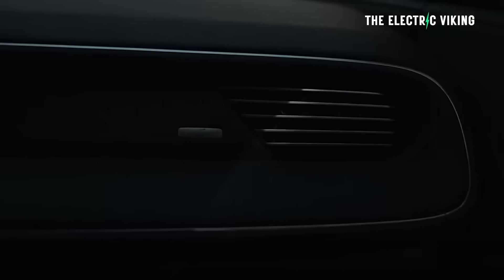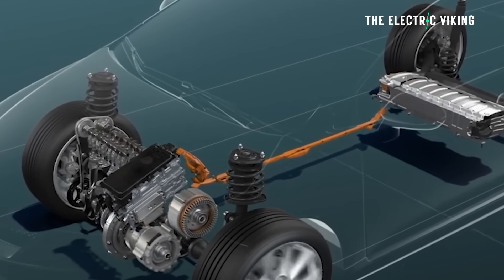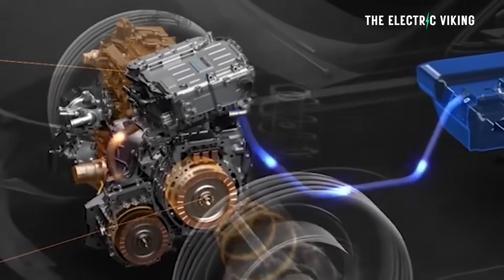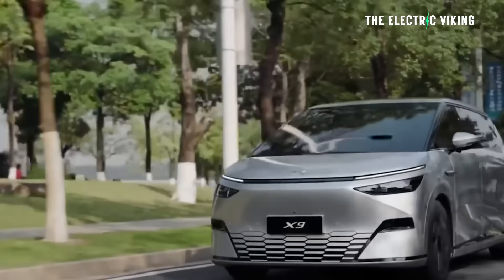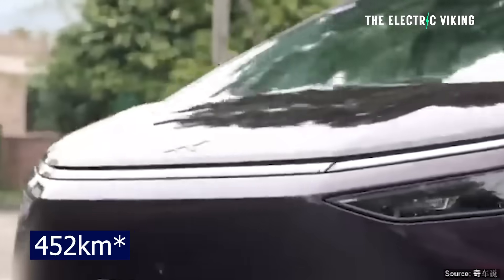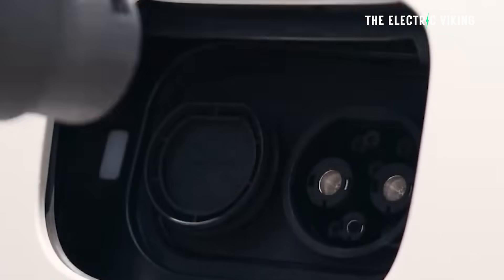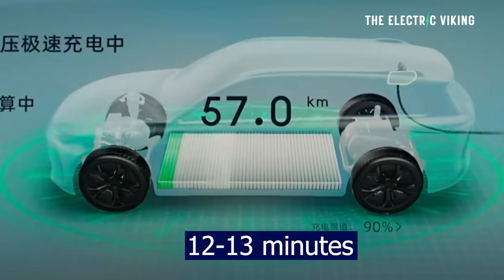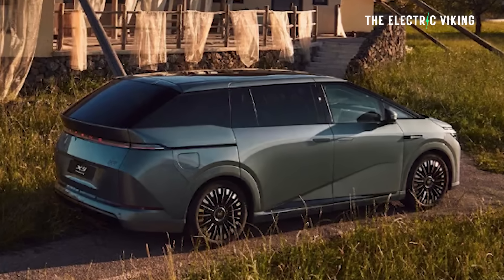Battery-only range is the important part, because you want to be driving this thing as an EV and maybe only 1% of the time using the gas tank — you don't want that fuel sitting there longer than a few months. Battery-only range is 430 kilometers of EV-only range. And it has 350 kilowatt fast charging, meaning you can charge the battery from 10 to 80% in probably around 12 to 13 minutes — very fast charging, completely different to all existing plug-in hybrids on the market today.